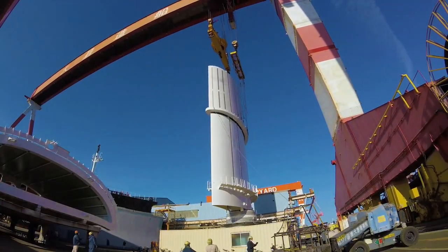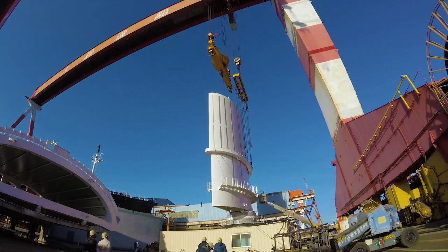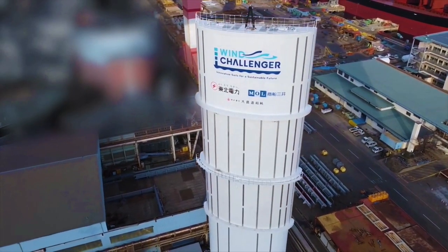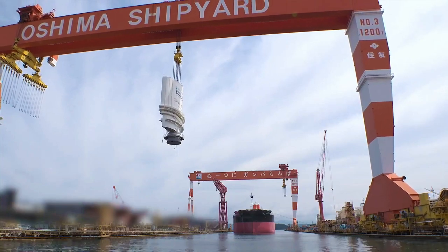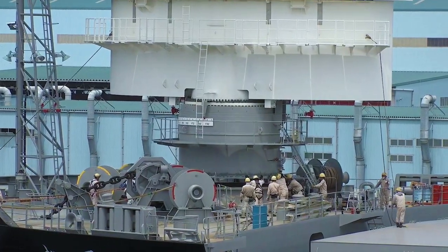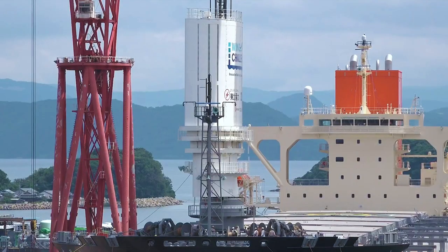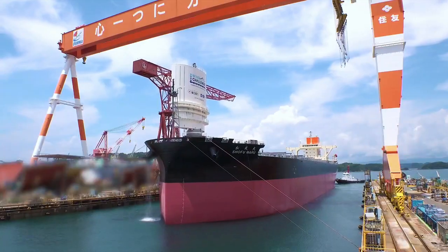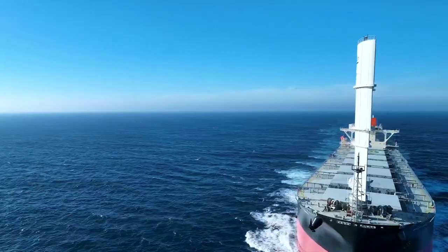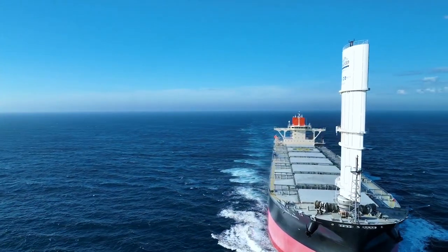At Oshima Shipbuilding, MOL intends to construct a second bulk carrier using the Wind Challenger hard-sail system. MOL Drybulk will manage the 62,900 DWT ship when it is delivered in 2024. When finished, Enviva, a company that specializes in the creation of sustainable wood bioenergy, will use the vessel to transport wood pellets.